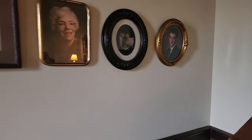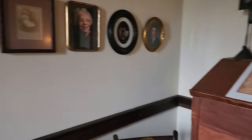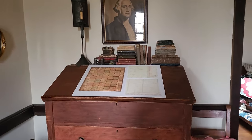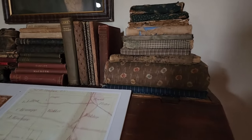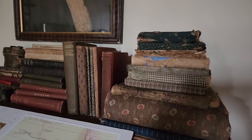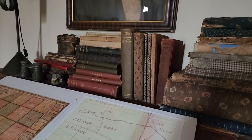She said this family history display is something they're going to change up to add more. Look at all those beautiful early calico-covered books — and a book called Audrey!